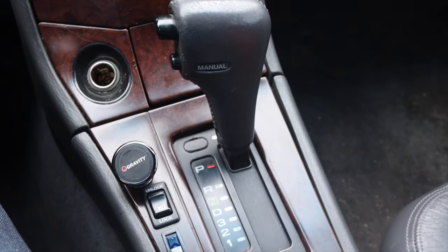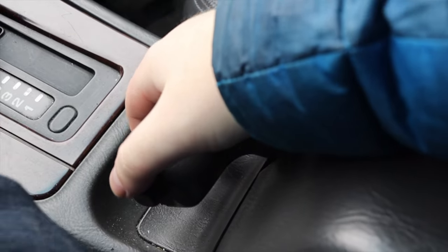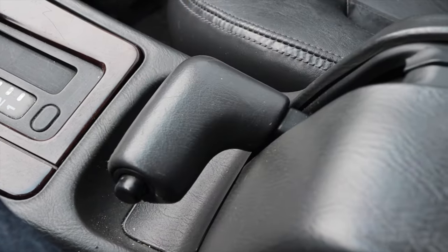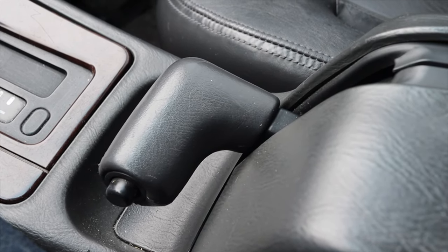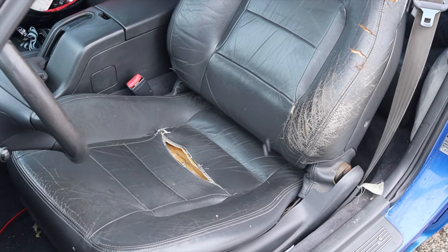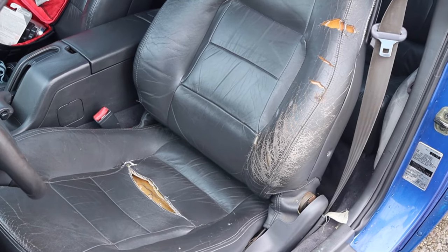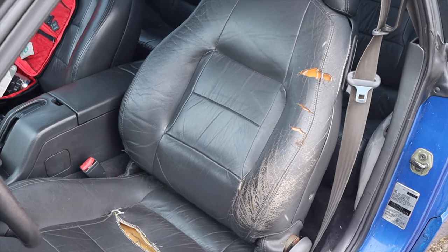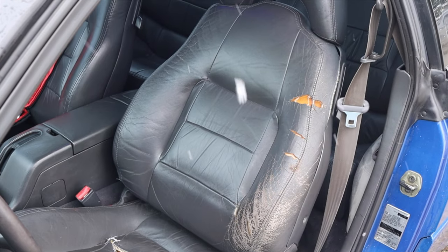The weirdest thing about the center console is the handbrake. It's a big handle — it looks like they took an automatic shift knob, flipped it around, and put it in the center. I don't think I've ever seen anything quite like it. The seats are leather, which was part of the LSI package — a higher trim level with more bells and whistles. They're very comfortable with a very relaxed driving position.